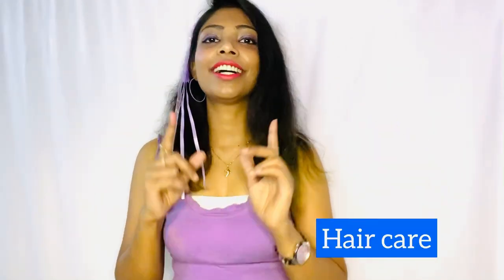Hey everyone, welcome back to my channel, hope you all are good and doing well. If you are new to the channel, don't forget to subscribe. If you find the video helpful, don't forget to like, share, and comment. I'm here with another video and this time it will be a hair care video — yes, you heard it right!